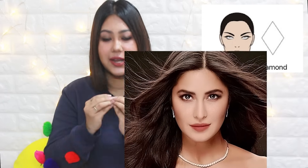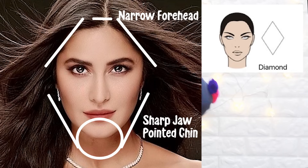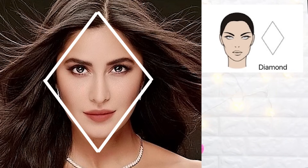The first face shape is the diamond face shape. An Indian celebrity example is Katrina Kaif. The diamond face shape has a very pointed chin, a very sharp jawline, and a forehead that narrows upward to a point. The cheekbone structure is high, giving you an angular look — so everything is in angles.